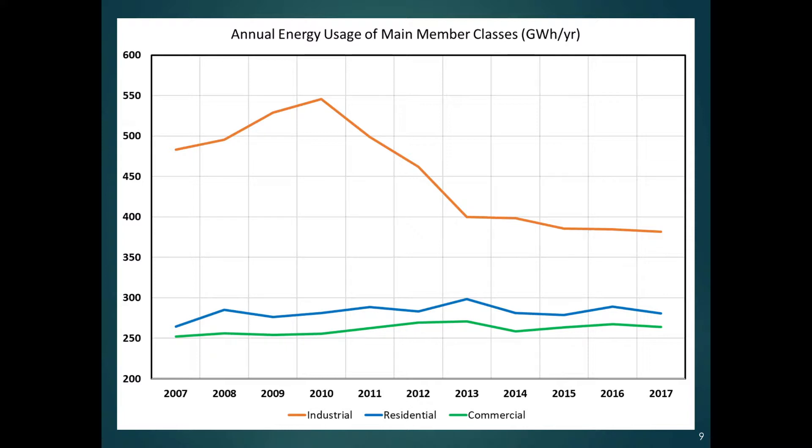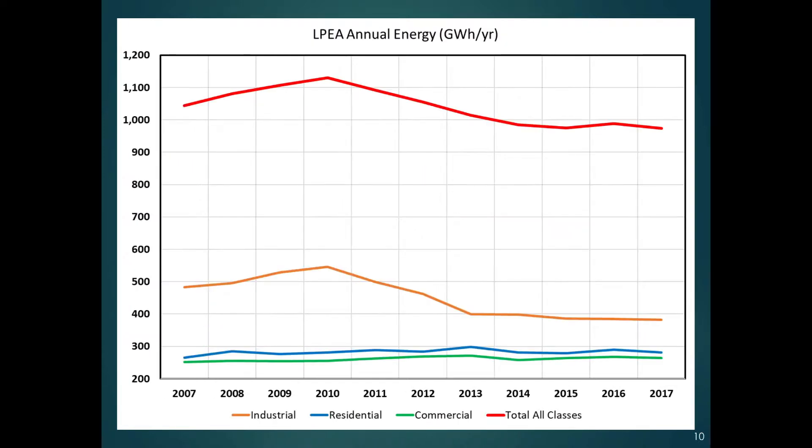The key reason for the industrial usage drop-off has been the fracking revolution, which has caused gas prices in other areas to be more competitive than they are here. So there's been a reduction in industrial activity in our area. It's hard to predict what will happen with that, and since it's such a big driver, changes there will probably affect our usage more than anything else from year to year. Our total energy usage — the red line on top — kind of tracks the industrial because the other classes are pretty flat, so it's gone up and then gone down.